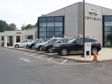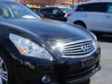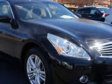Thank you for visiting Circle Infinity, where customer service means making your car buying experience as easy and enjoyable as possible. You will love this Black Obsidian 2013 Infinity G37 all-wheel drive, equipped with a six-cylinder engine and an automatic transmission.